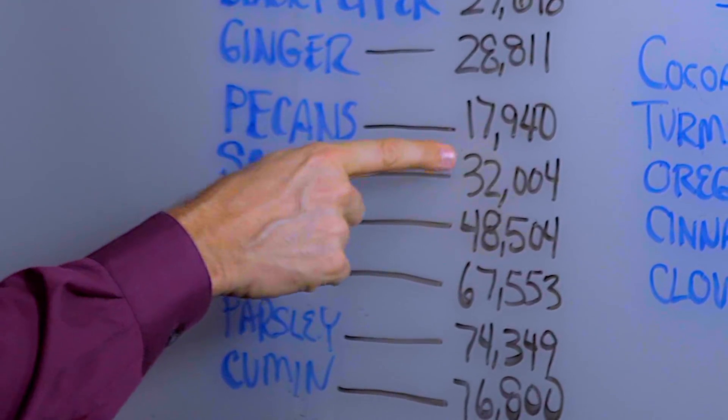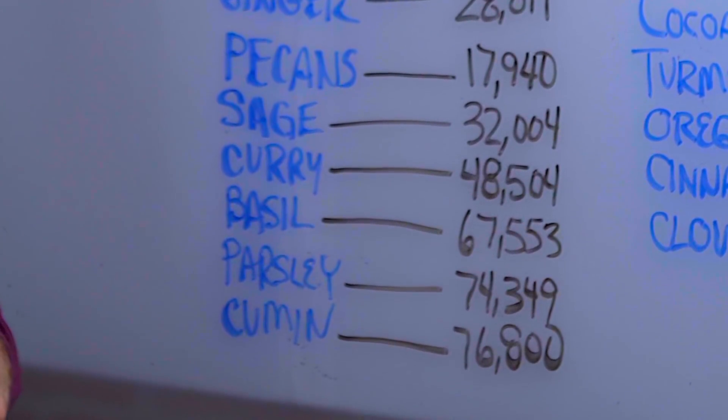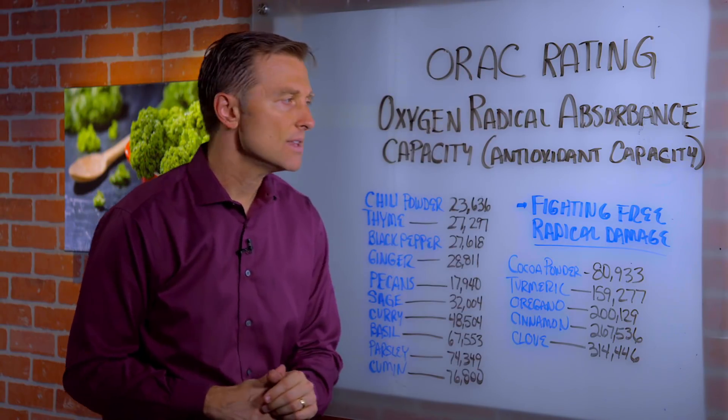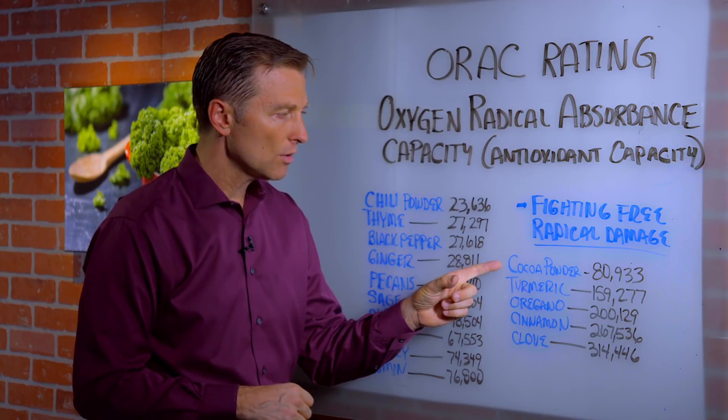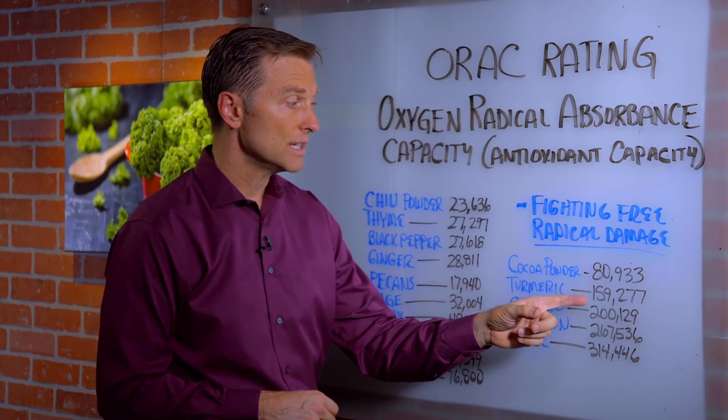Sage is 32,000. Curry, 48,000. Basil, 67,000. Parsley, 74,000. Cumin, 67,000. Cocoa powder, which is 80,000. Turmeric, 159,000.